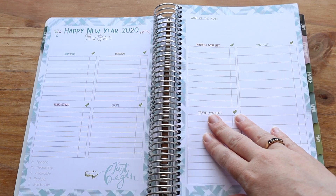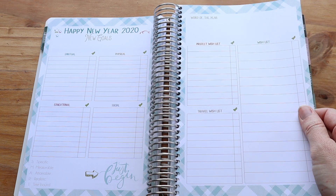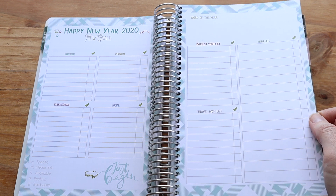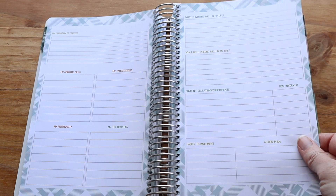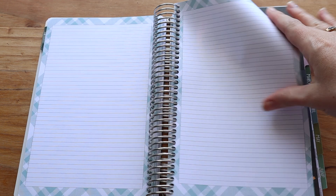In January, you have your new year goals, and I found this really, really helpful — both personally and with business — to jot things down and then look back at the end of the year to see how I got on. It goes over a few pages, and then you've got some lined pages at the end.